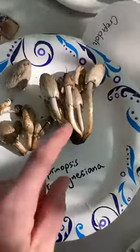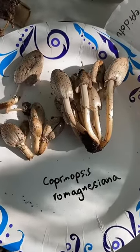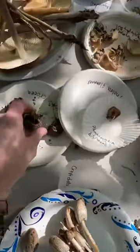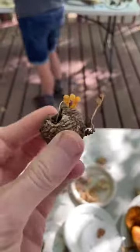Here's some Coprinopsis. These are sort of ink cap type mushrooms that will melt as they mature. We have a bunch of this walnut mycena — this is cool. It's a little yellowy mycena thing.